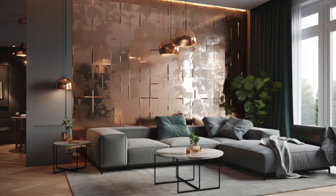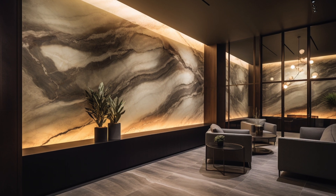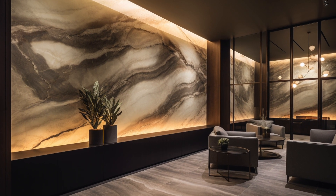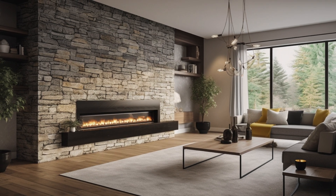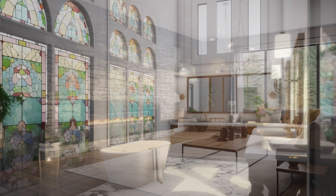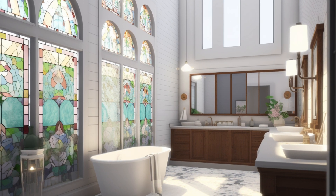Another factor driving the popularity of modern farmhouse accent walls is their ability to create visual interest and depth within a space. By introducing contrasting textures, materials, and colors, these walls draw the eye and create dynamic focal points that anchor the room and elevate its design.